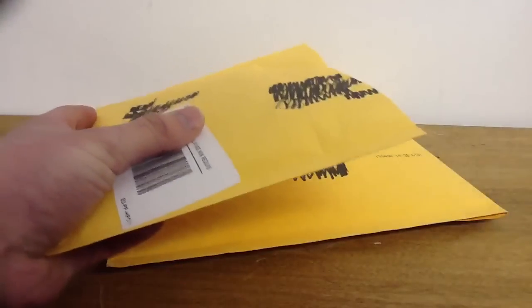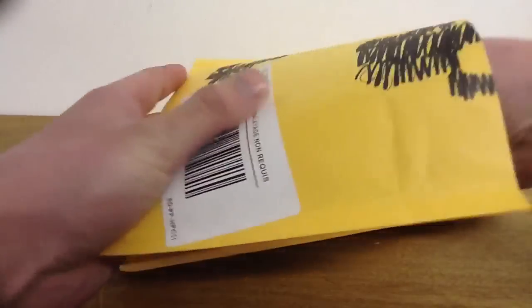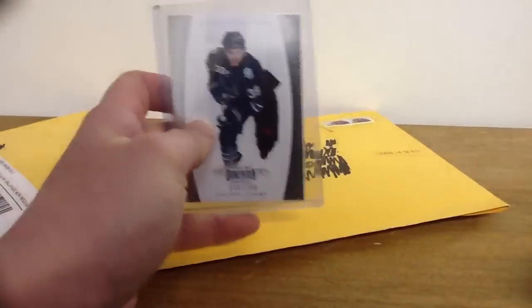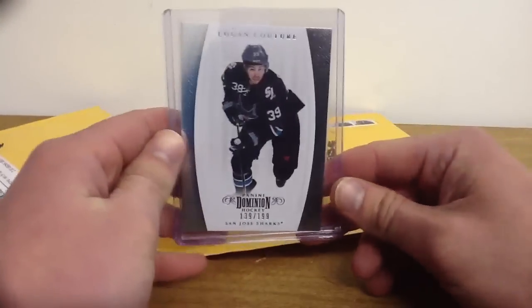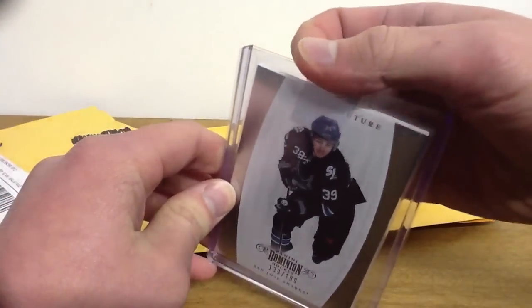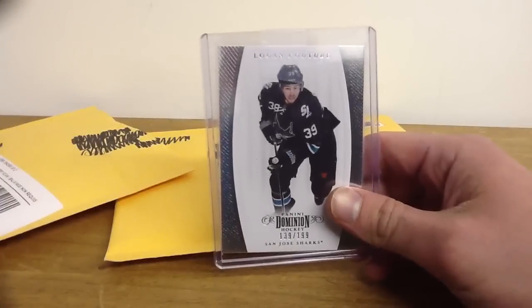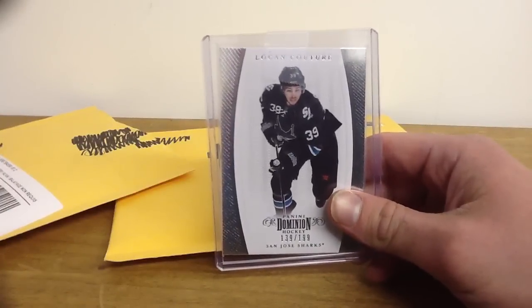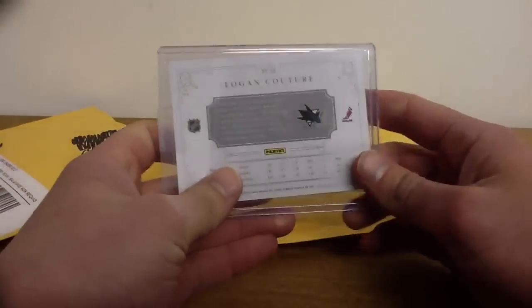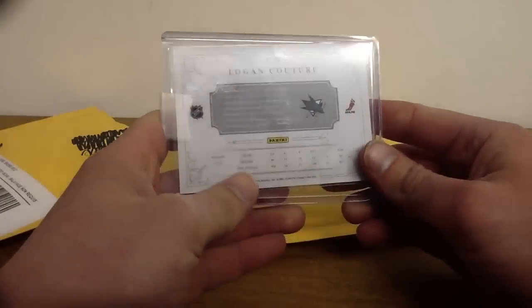Two cards that were bought off eBay pretty recently. First we have this Logan Couture Dominion Base from 11-12. This is one for the PC obviously. Need the gold one next, but got it really cheap and I was really happy to get this one. They're pretty neat cards actually, I like Dominion a lot. So I'm pretty happy to get that.